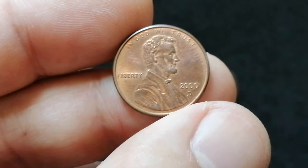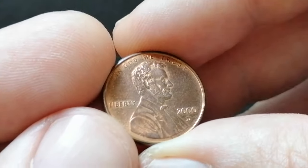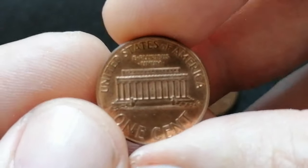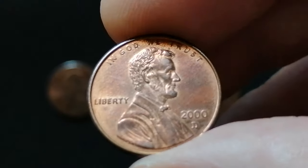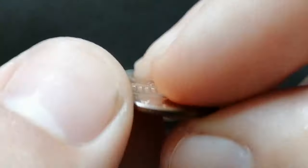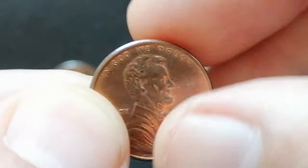The 2000-D Lincoln cent had a mintage of over 8 billion, making it extremely common. In about uncirculated condition it holds minimal numismatic value, generally close to its face value. However, in higher uncirculated grades like MS65 or above the coin can be worth a few dollars. Collectors should seek examples with strong strikes, full red luster, and minimal distractions like contact marks. Additionally, any notable errors or varieties such as Wide AM or Close AM variations in the reverse design can increase the coin's value. Authenticating and grading the coin through a reputable service can provide a more accurate assessment of its condition and worth.